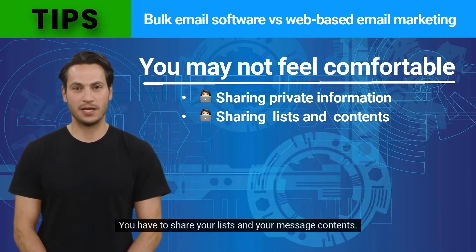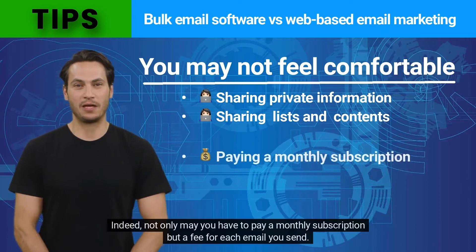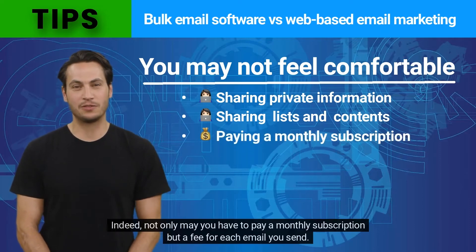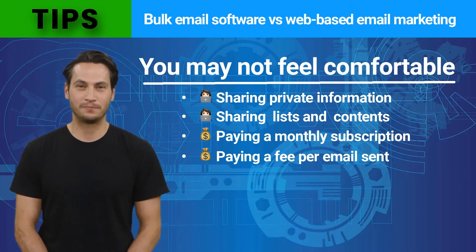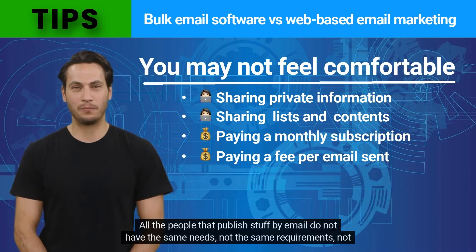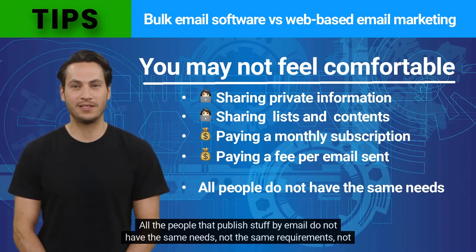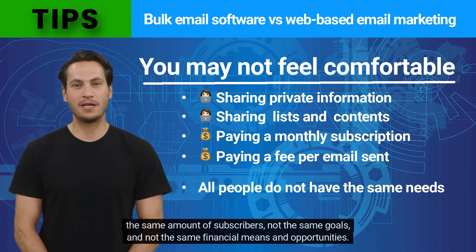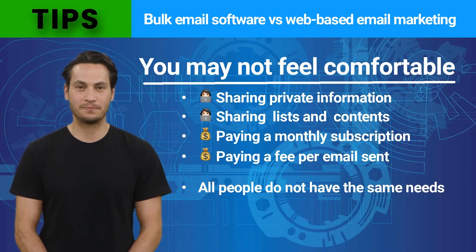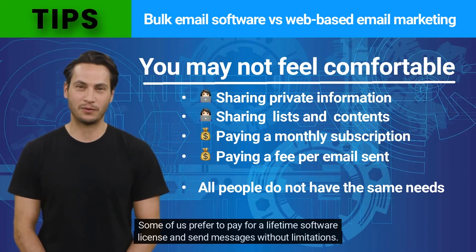You have to share your lists and your message contents, and you also have to pay. Not only may you have to pay a monthly subscription, but also a fee for each email you send. Sending messages in-house with bulk mailer software like Max Bulk Mailer is mostly free. Not everyone who publishes by email has the same needs, requirements, number of subscribers, goals, or financial means.